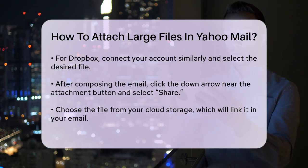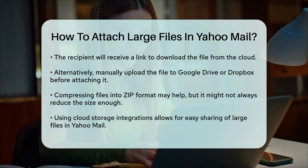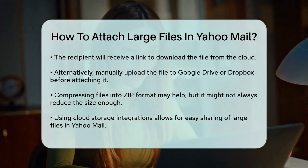For example, if you're using Google Drive, upload the file to your Google Drive account first. Then go back to your Yahoo Mail, compose a new email, and attach the file from Google Drive.